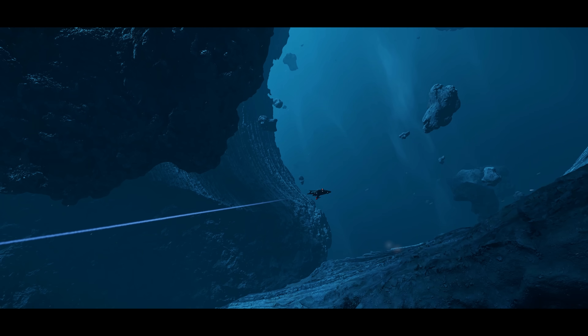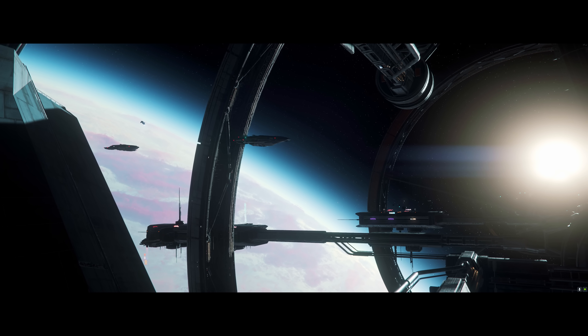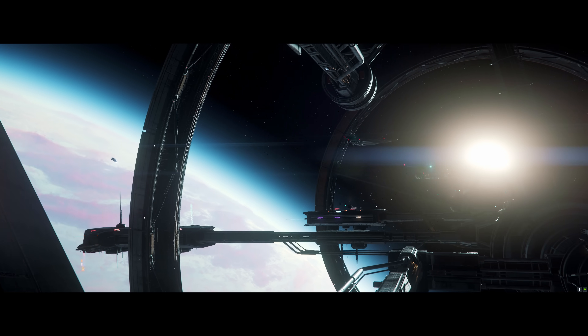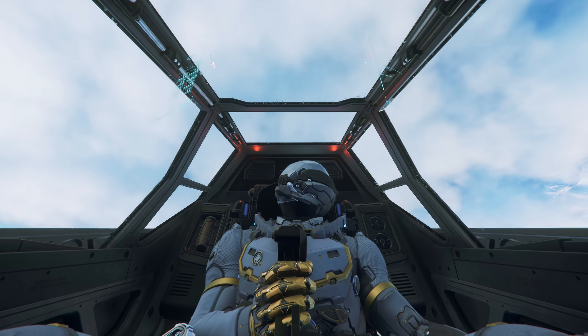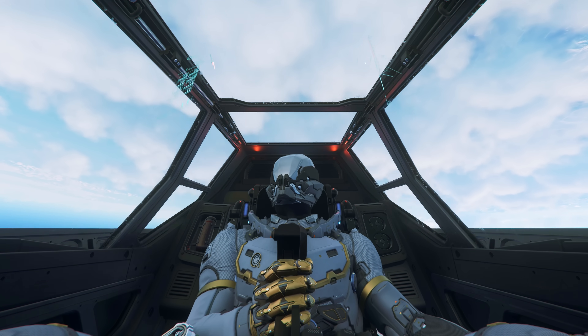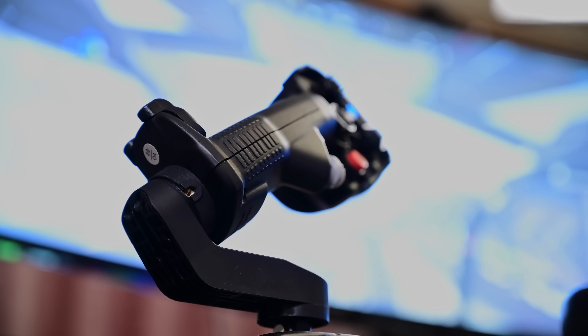The variety of exotic conditions and ships to choose from in Star Citizen makes it easily one of the best and most immersive space sim experiences you're going to find on the market today. What if I told you that there was something that could immerse you a bit more deeply and even potentially give you an advantage? Of course, I'm talking about sim gear.